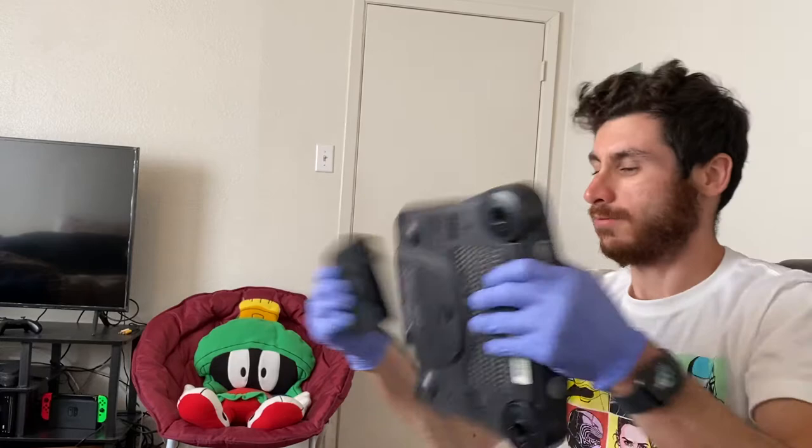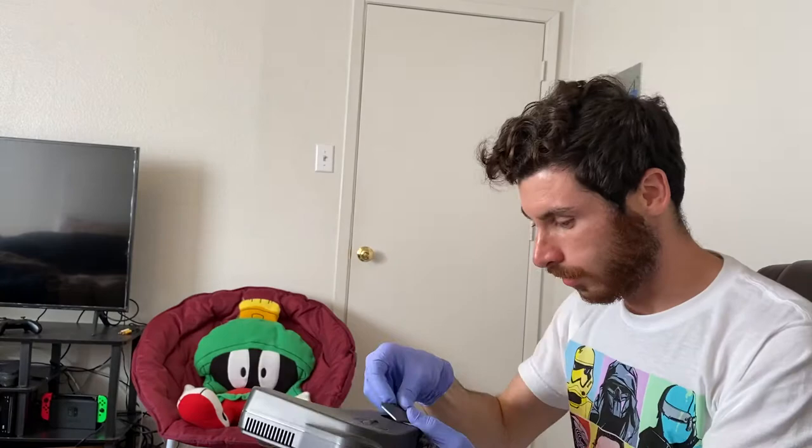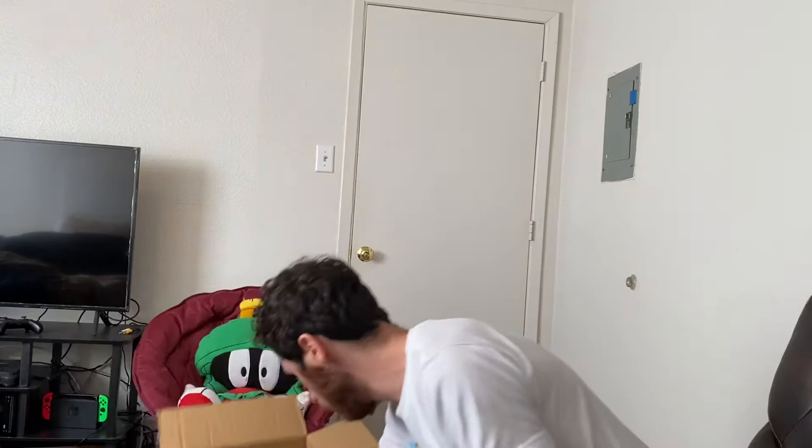And then we have the Nintendo 64 console. The cord and everything is just filthy — I hate filth. But we got the expansion pack, yes! I love seeing that.